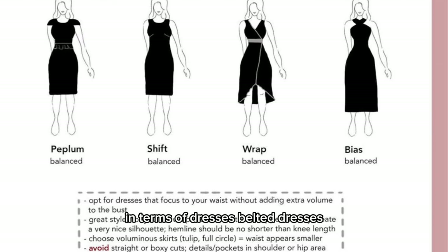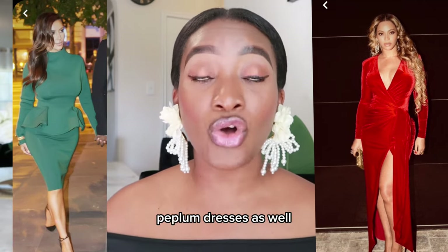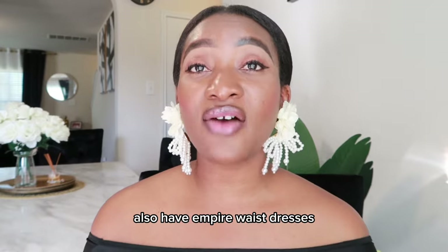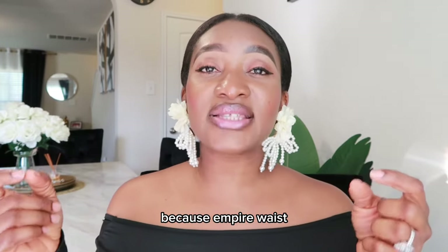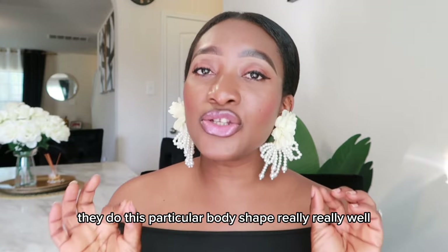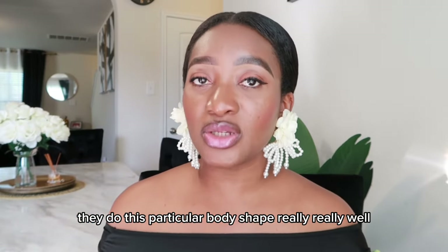In terms of dresses: belted dresses, wrap dresses, and mermaid dresses look really flattering on this body type. Peplum dresses also look really, really good. Empire waist dresses are also excellent, because they are tailored to have a smaller waist, so they do this particular body shape really, really well.